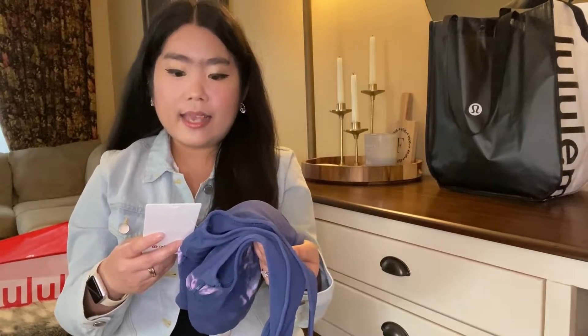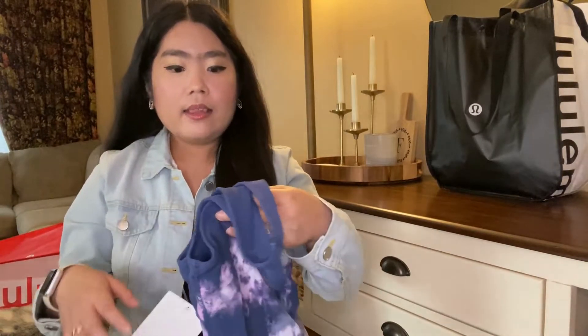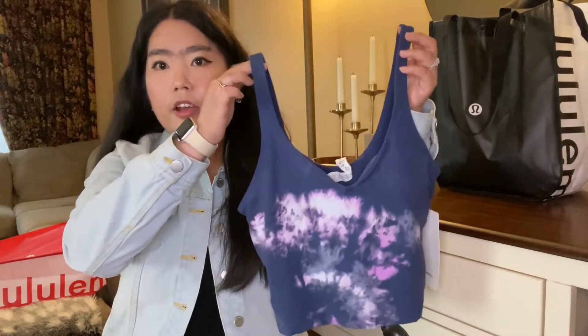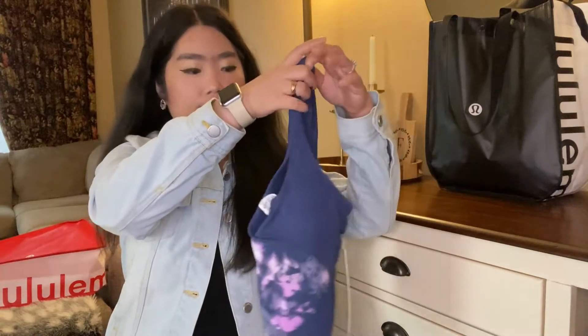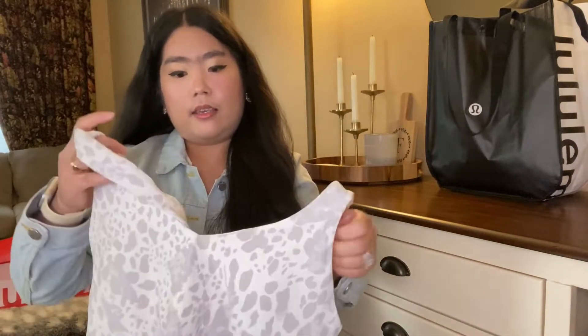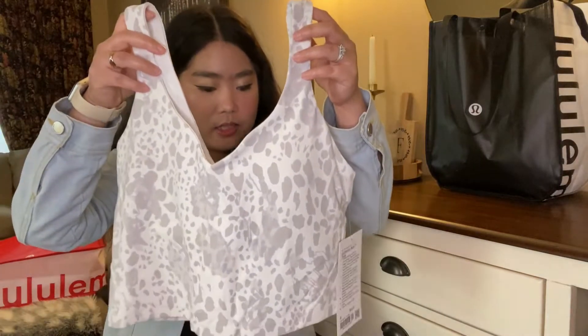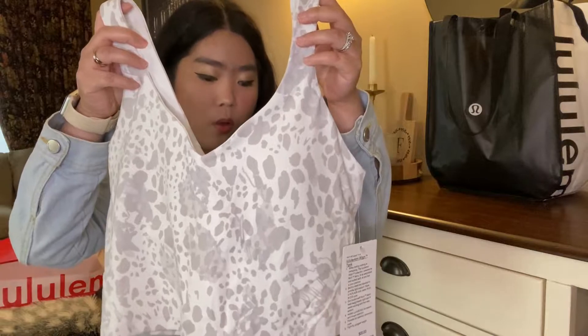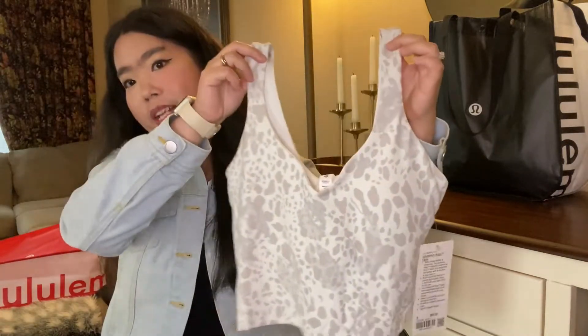Next I picked up the Align Tank Ombre. I like this Align Tank because it comes with a built-in bra — this is the front and the back. I also picked up another Align Tank, and this one is in the Sheeta Camo Antique White. I love this print so much.